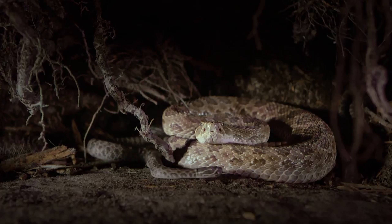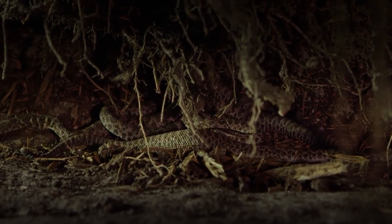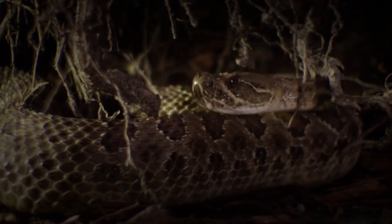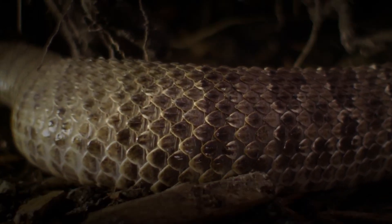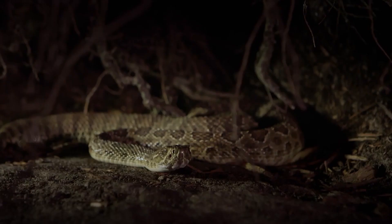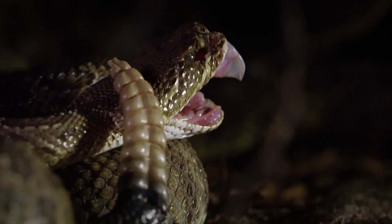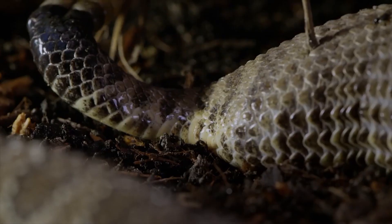Some females here have already given birth. Most animals give birth in the spring, but being cold-blooded, she needed the summer's heat for the babies to grow and develop inside her. She finds a comfortable position away from the other snakes and waits for the contractions to begin. Many snakes and other reptiles lay eggs, but the prairie rattlesnake gives birth to live young.